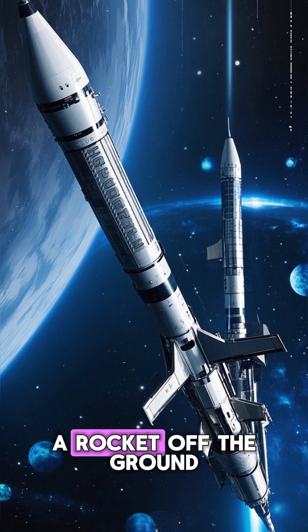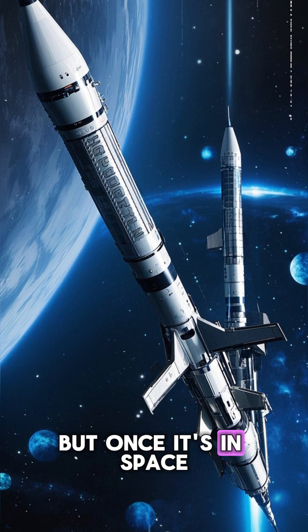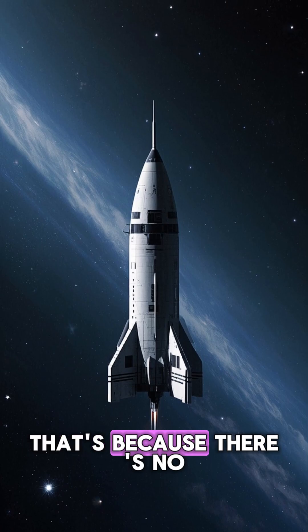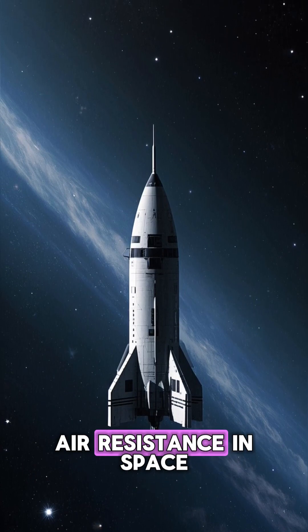It takes a lot of energy to get a rocket off the ground. But once it's in space, it doesn't require any fuel to keep going. That's because there's no air resistance in space.